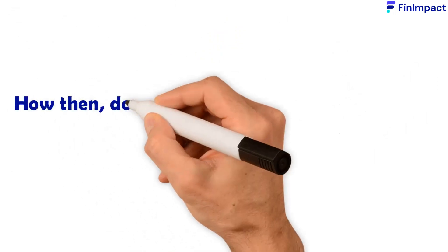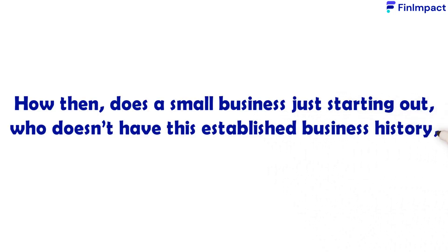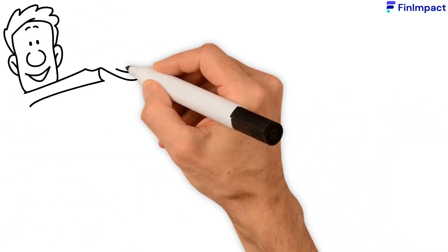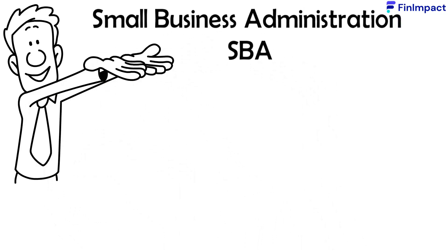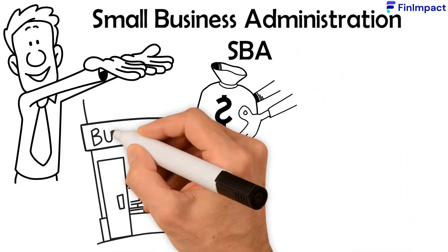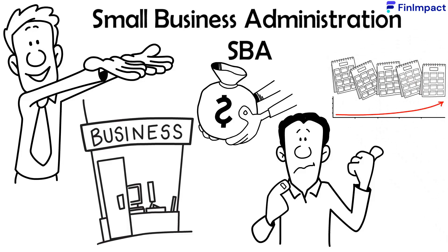How then does a small business just starting out, who doesn't have this established business history, go about securing a startup loan? Introducing the Small Business Administration, or SBA. The SBA's main function is to provide funding for small businesses and startups who otherwise might find it difficult to find a lender to extend loans to them.